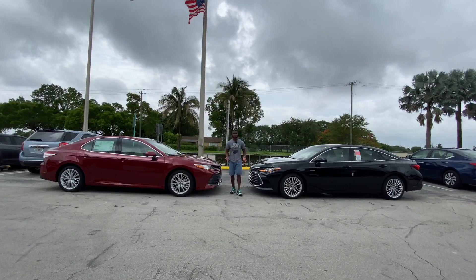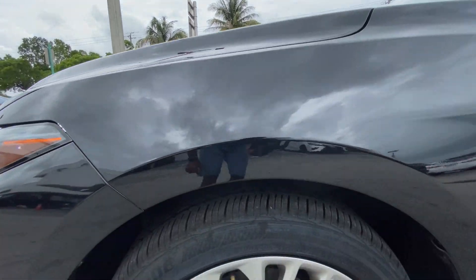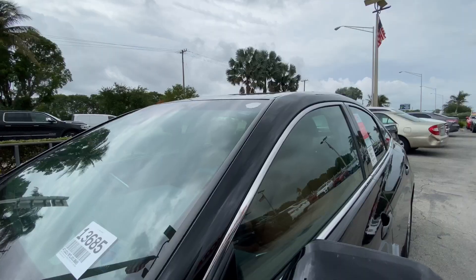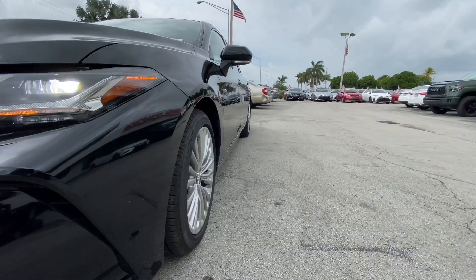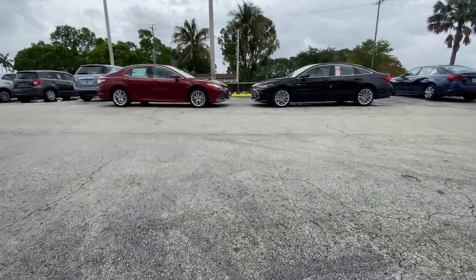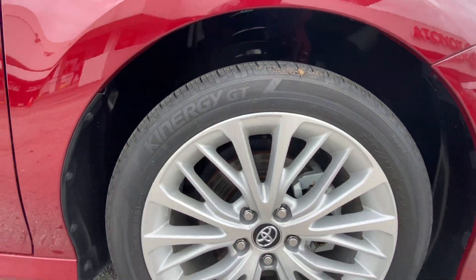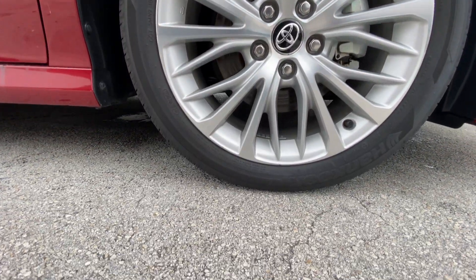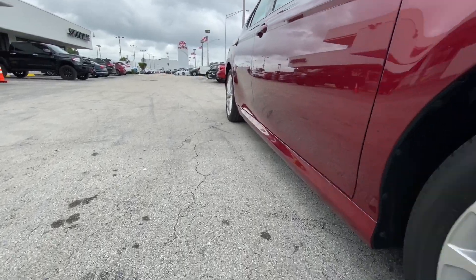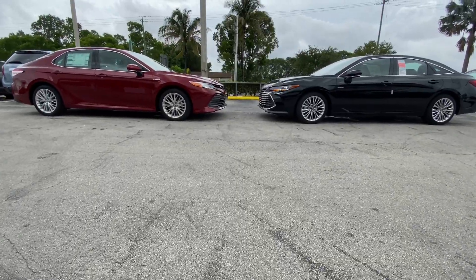Looking at the side proportions of both vehicles, starting with tires and wheels: both are 235/45 wrapped on an 18-inch rim. The Avalon has an alloy finish with an LED side marker and a standard-sized sunroof. Its wheelbase is 113 inches with an overall length of 195.9 inches. The Camry has the same tire setup with a multi-spoke finish. Its wheelbase is 111.2 inches with an overall length of 192.7 inches. I prefer the Avalon's wheel design.